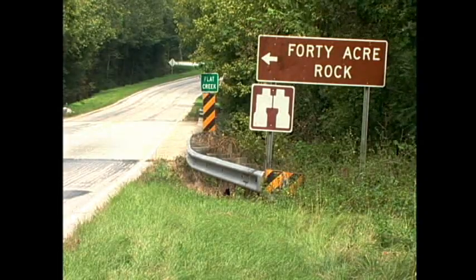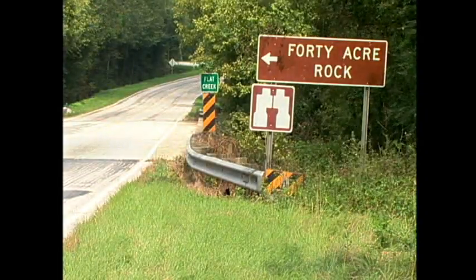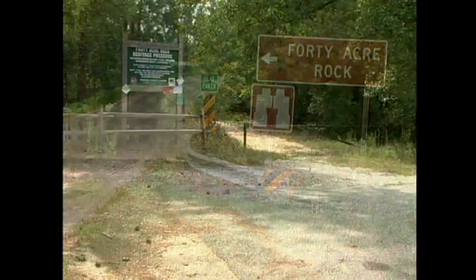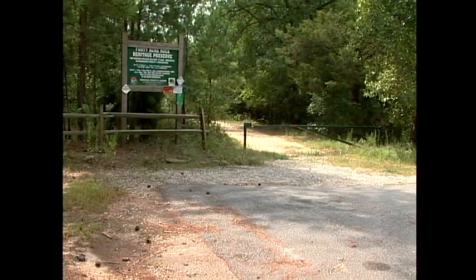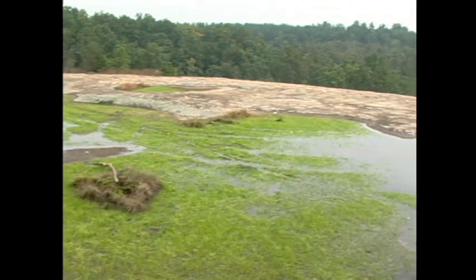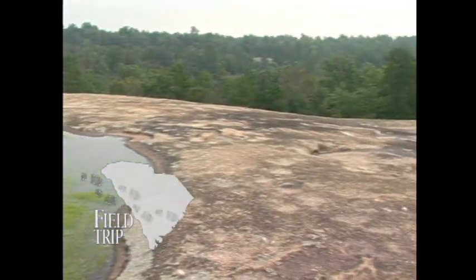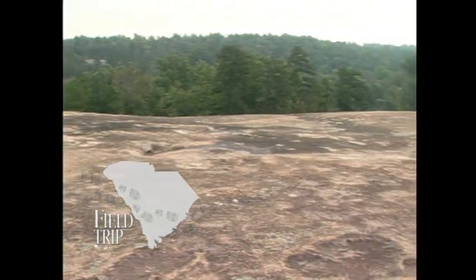Once you find the sign for 40 Acre Rock on Highway 601, you'll realize you really are on the right road. Follow the map available from the DNR around to the parking lot at the end of Conservancy Road and lace up your boots. A short walk down the dirt trail leads you to the edge of this huge expanse of granite. Welcome to the top of 40 Acre Rock.